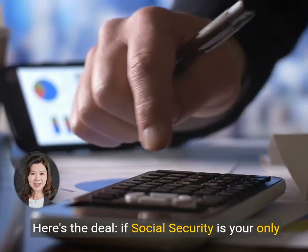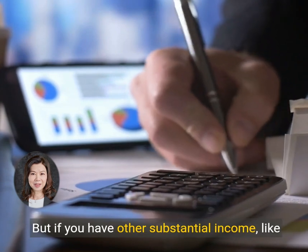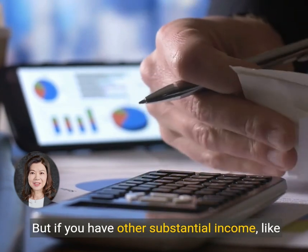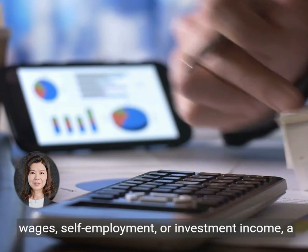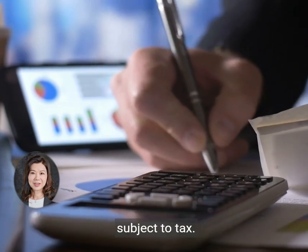Here's the deal. If Social Security is your only source of income, it's likely not taxable. But if you have other substantial income, like wages, self-employment, or investment income, a portion of your Social Security benefits could be subject to tax.